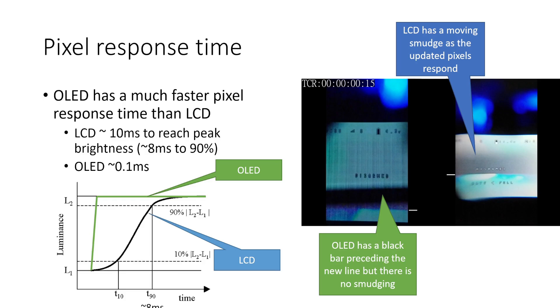There is a clear advantage to OLED in terms of pixel response time. Based on some analysis of the footage, the LCD display in the Omway Commander V1 takes about 10 milliseconds to reach peak brightness and about 8 milliseconds to 90 percent. In comparison, the OLED display takes much less than a millisecond. Some literature online said that OLED displays typically reach peak brightness in around 0.1 milliseconds, so it's extremely fast.